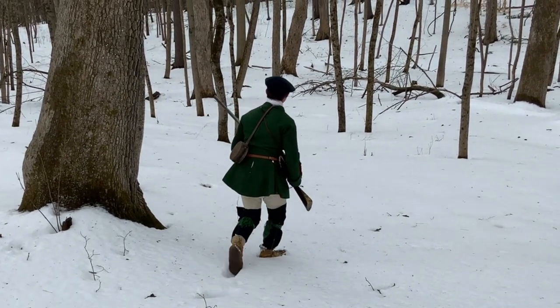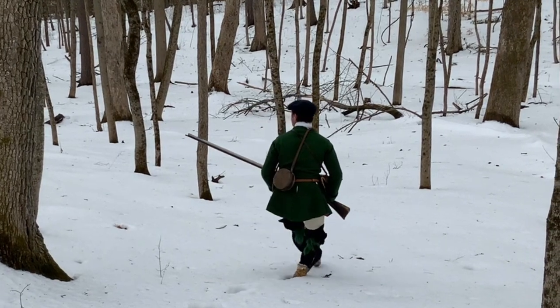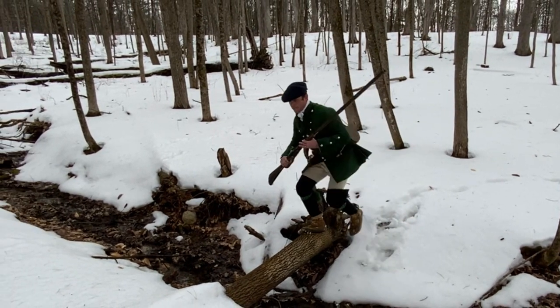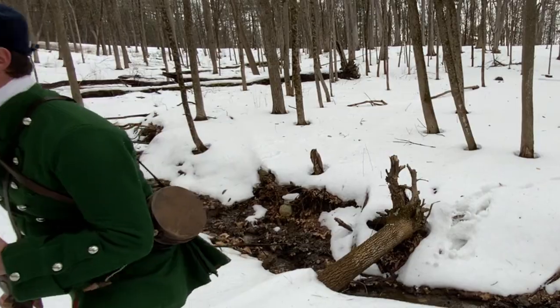As we recreate the clothing for outfitting Rangers at our special events, they are made with more than just needle and thread. These hunting coats bring to life the knowledge found in our museum collections, in addition to the incredible stories of Robert Rogers' Rangers here in 1759.